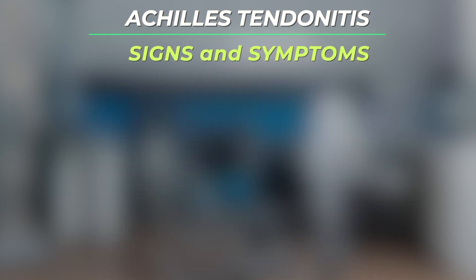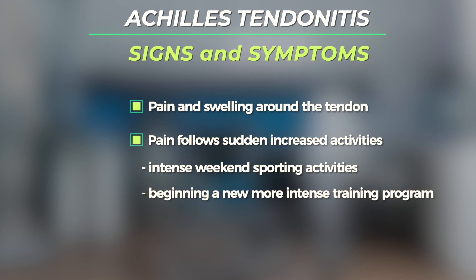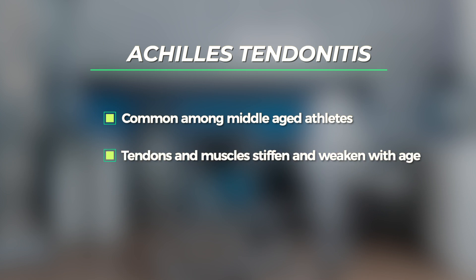This can lead to painful swelling of the tendon and also the synovial lining that surrounds the tendon. The symptoms of Achilles tendonitis include pain and swelling around the tendon. The pain often begins following a sudden increase in activity, such as performing intense sporting activities on the weekend, or perhaps after starting a new and more intense training program. Achilles tendonitis is more common in middle-aged athletes because tendons and muscles tend to stiffen and weaken as we age.